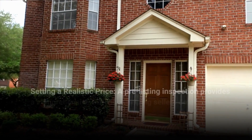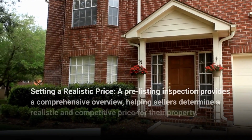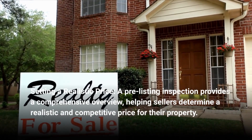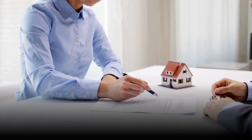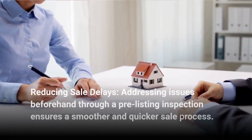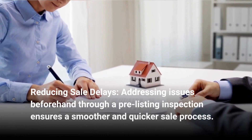A pre-listing inspection provides a comprehensive overview, helping sellers determine a realistic and competitive price for their property. Addressing issues beforehand ensures a smoother and quicker sale process, reducing sale delays.